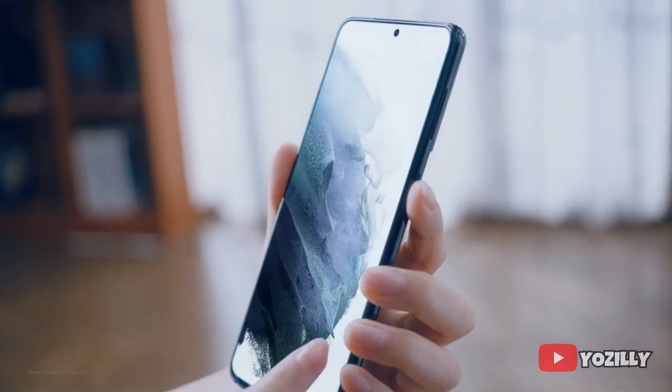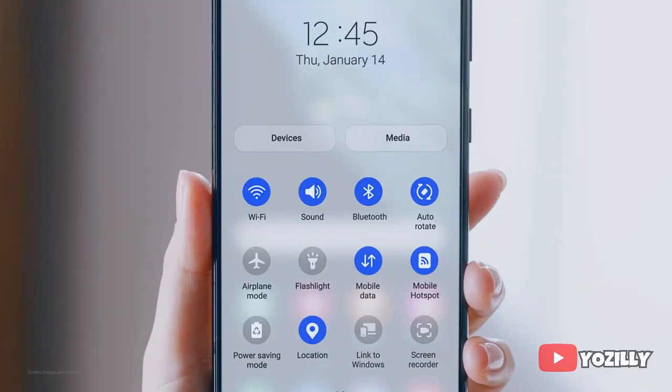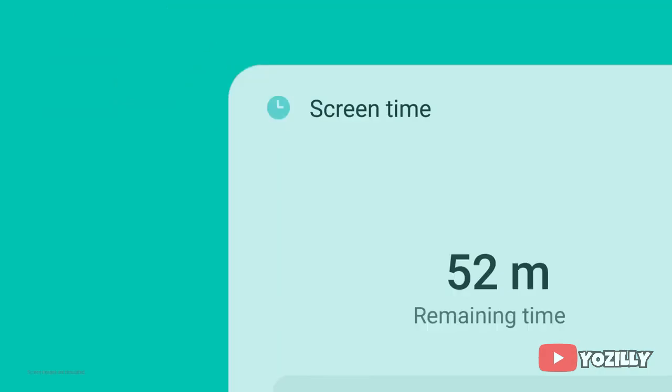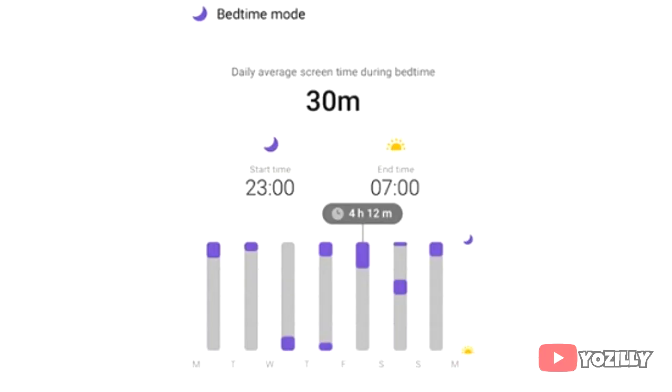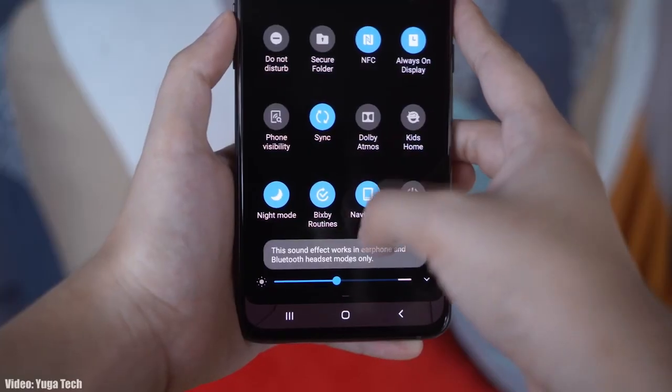One UI 3.1 will also bring an Eye Comfort Shield, which is kind of like a blue light filter that protects your eyes at night. There are also a lot of visual changes in the UI like the blur background of the notification shade and control center, new volume control sliders, and features like a screen time tracker and sleep tracker.